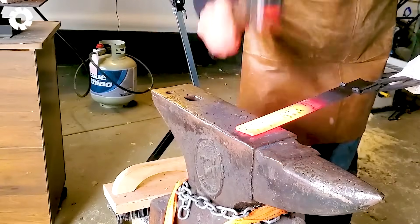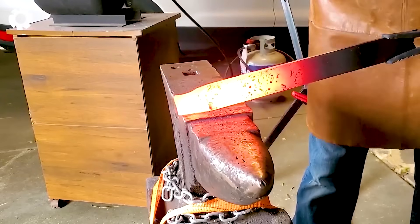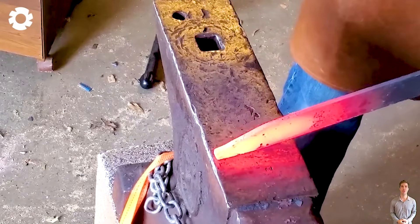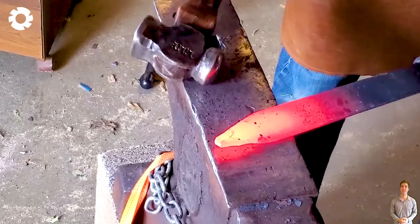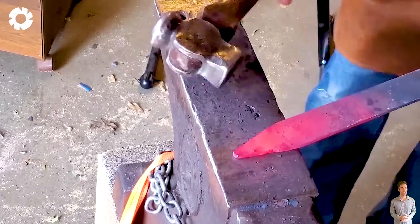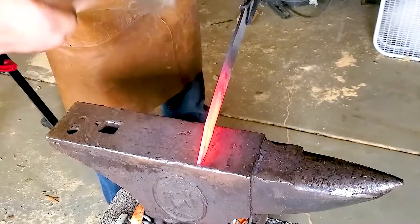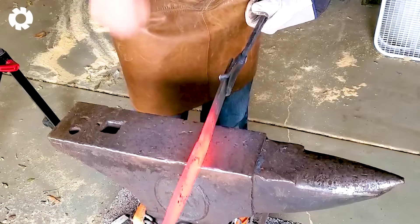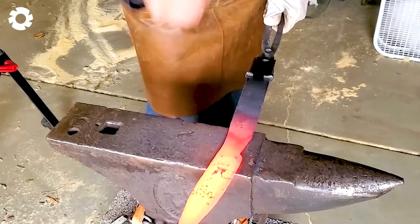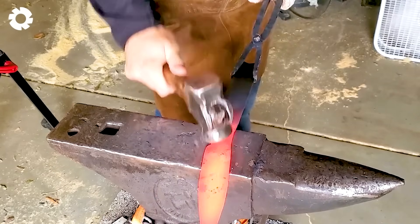Have you ever wondered how a sharp blade is created? This blade is forged from high carbon steel 1075, going through a process of intense red-hot heating and hammer forging, with each layer of steel being compacted tightly. With every hammer strike, the steel becomes stronger and sharper.